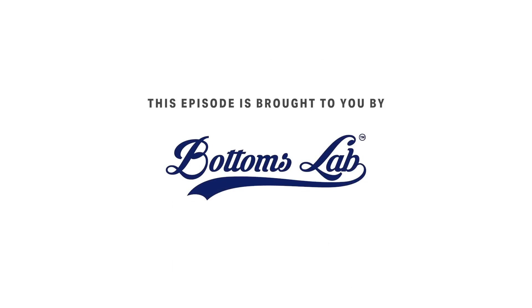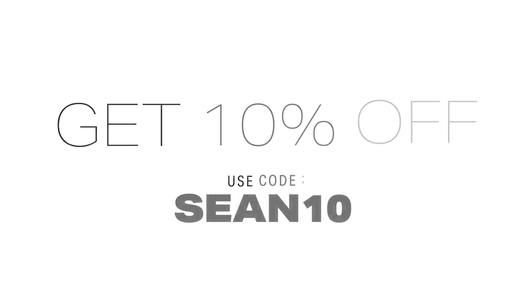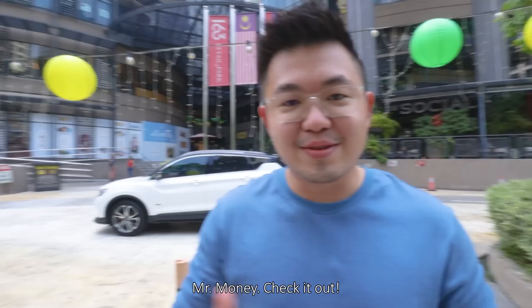This video is brought to you by Bottom Slab, which is the pants I'm currently wearing — presentable, comfortable, and I just like them. Link down below. What's up guys, this is Sean and today we are in Mont Kiara with Mr. Money, check it out.